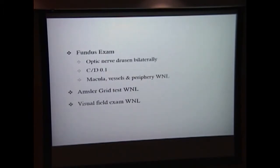Her right eye was 20/15 and left 20/20. Her intraocular pressure was within normal range at 12 bilaterally. Her confrontational fields were full and her slit lamp exam was unremarkable. Fundus exam, however, revealed optic nerve drusen bilaterally with a cup-to-disc ratio of 0.1. The macula, periphery, and blood vessels were within normal limits. Ancillary grid testing revealed no abnormalities, and neither did the visual field exam.